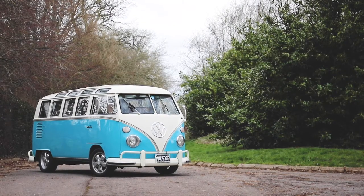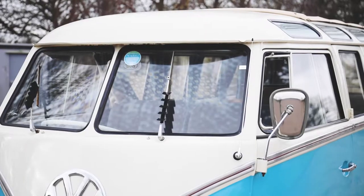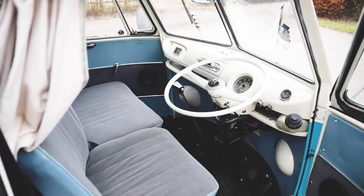1967 Volkswagen Samba split screen T1 21 window camper. Rare Samba model, especially in right hand drive — the grail of split screens.